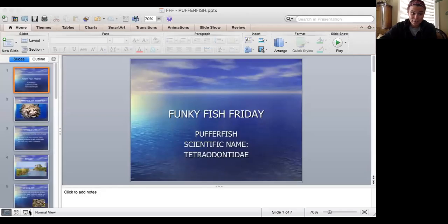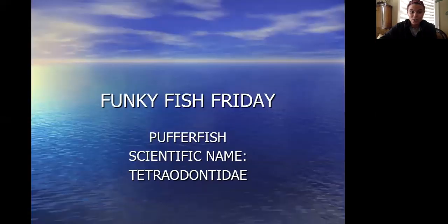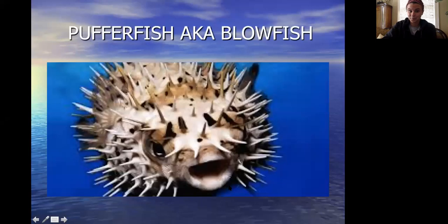Today we are going to be discussing a super cool fish called the puffer fish. Its scientific name is Tetra O'Don today, as you can see right there. Otherwise known as the blowfish.